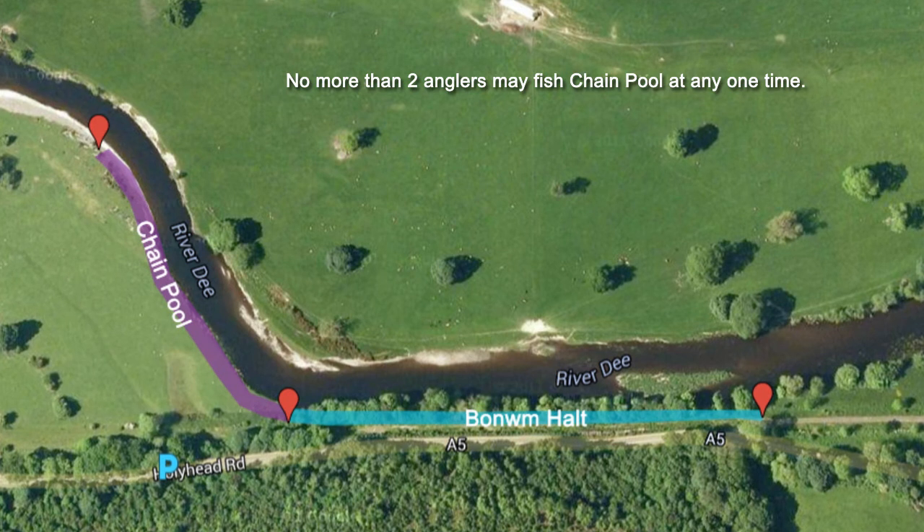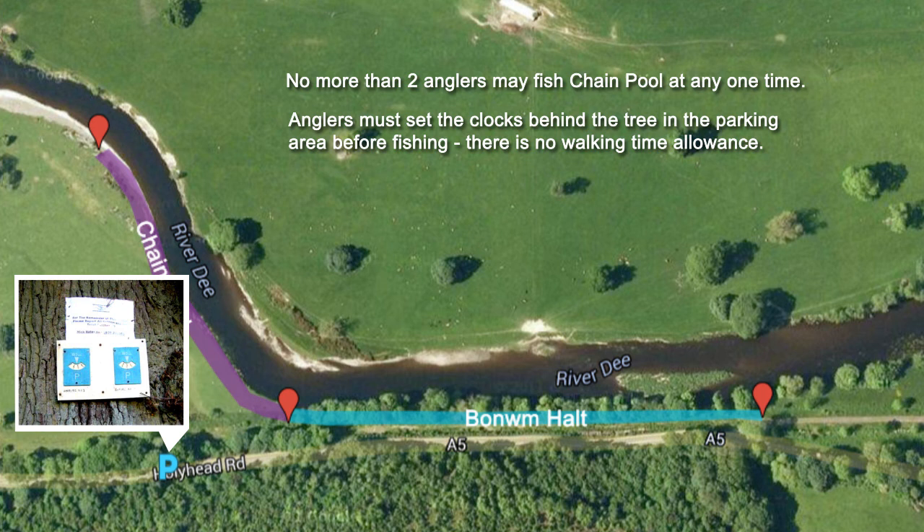No more than two anglers may fish Chain Pool at any one time. Anglers must set the clocks behind the tree in the parking area before fishing. There is no walking time allowance.